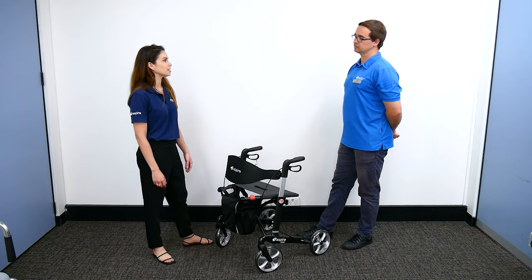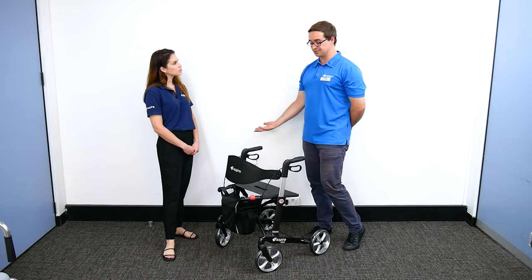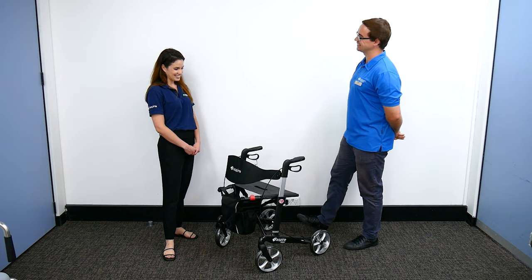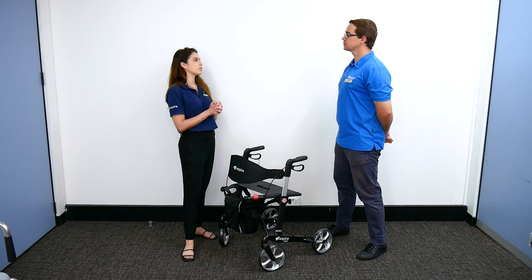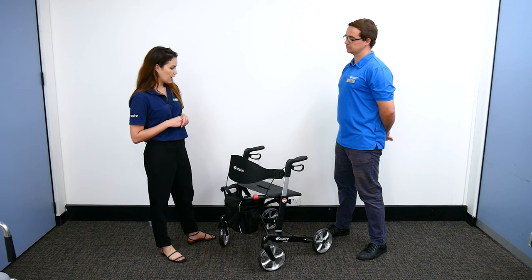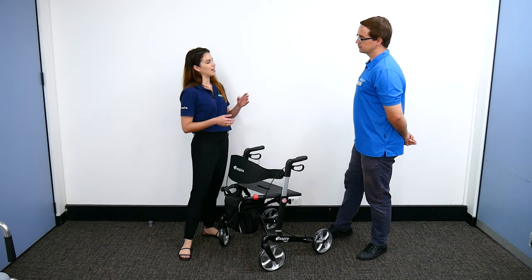We also have it available in other sizes. Why would we choose carbon fiber over some of the older models out there? Carbon fiber is great for clients who might want to take their walker out and about — say to the shopping center or off to an appointment — as it's a really lightweight material.